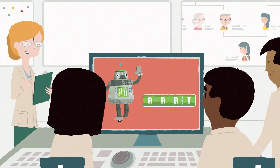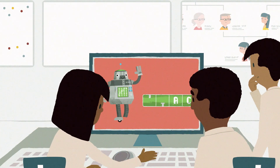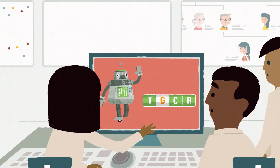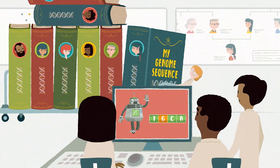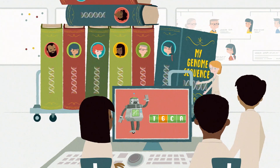Sometimes they can't find the glitch causing your condition, or they may have a hunch about a particular glitch but can't say for sure without collecting more information from other people. When you're hoping for an answer, this can be really frustrating.